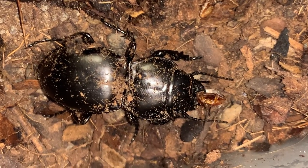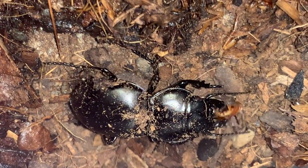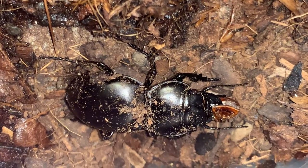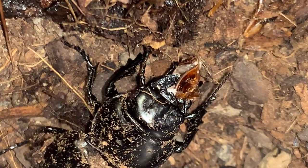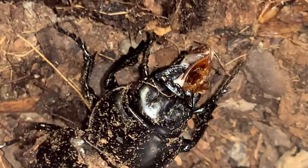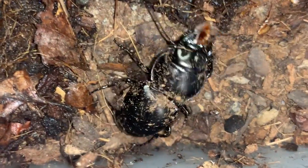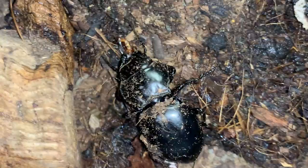This beetle is just finishing off the last little bit of roach — not much left of it. It's like Pigpen for peanuts. So messy — I just want to clean them up.